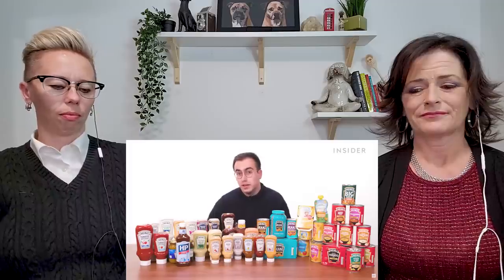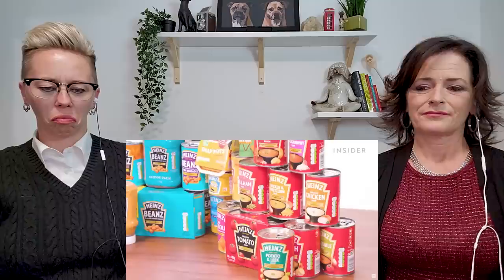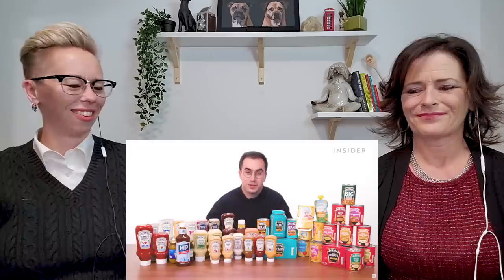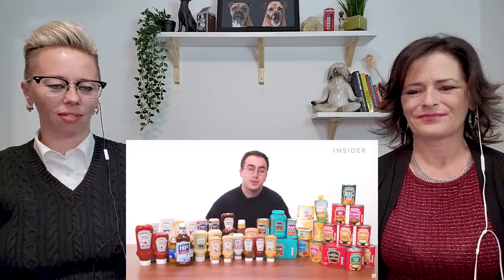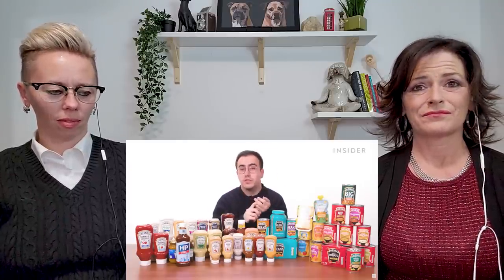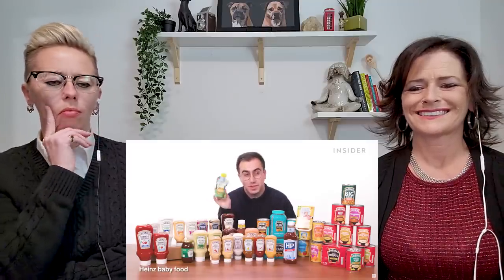Beans aren't even the only canned goods Heinz sells in the UK. They have a huge range of soups, canned pastas, and more. Heinz soups are pretty highly regarded in the UK. The classic tomato can't really be beaten. Heinz canned pastas don't have quite the same reputation, but I will fight to the death to defend the beef ravioli. Then there are even more food options including jars of pasta sauce, salad dressings, and veggie burger options. Heinz even has a huge range of baby foods in the UK. I picked up a peach, mango, banana, and apple one because it sounds delicious, and I am technically older than four months.